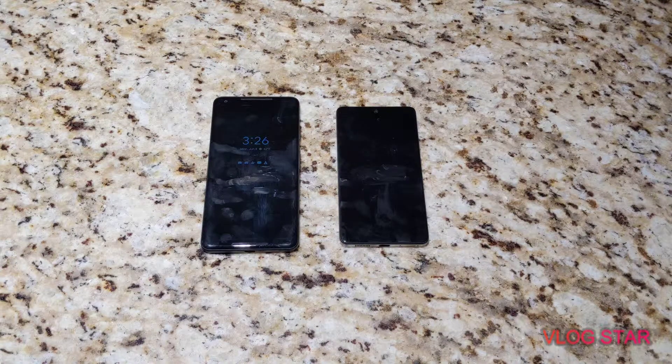Hey guys, it's Nick from Forty here, back with another video. Today I'm going to answer this question that is greatly debated in the tech and smartphone industry: should you buy an older flagship phone or should you buy a newer budget phone?